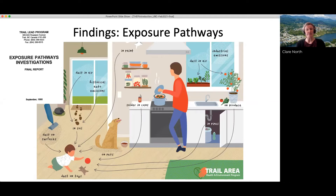The exposure pathway study was a collaboration between the Trail Lead Task Force and researchers at the University of Cincinnati to identify the ways that children were being exposed to lead in the Trail area. We have the exposure pathways diagram — updated recently — that we still use to communicate with families to illustrate the various different ways that lead can get into the home and children can be exposed.